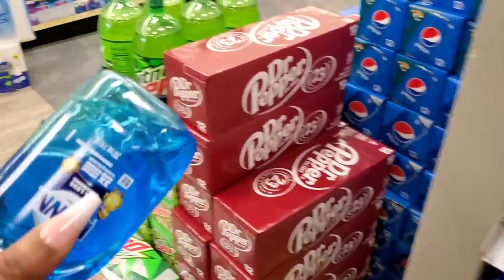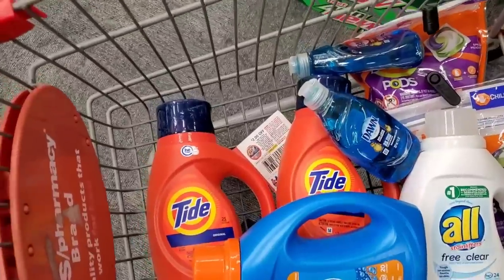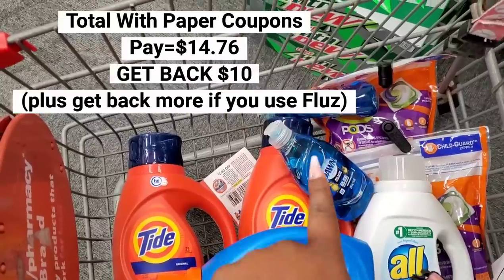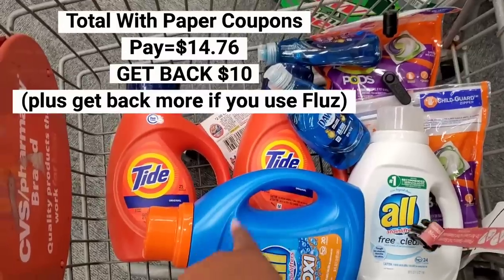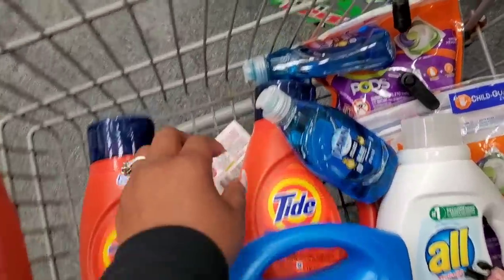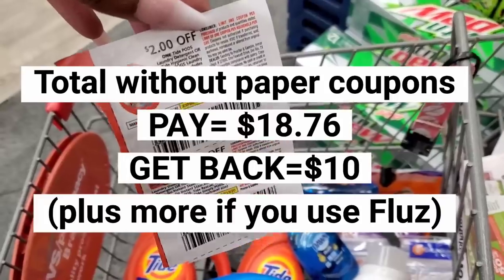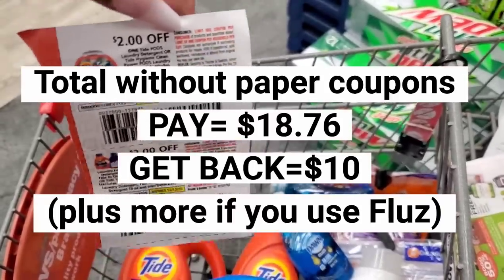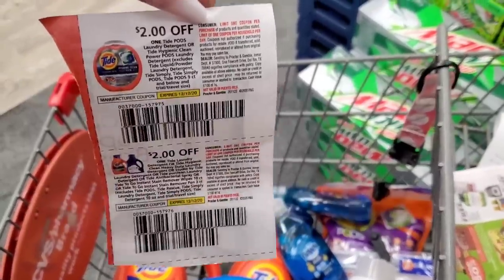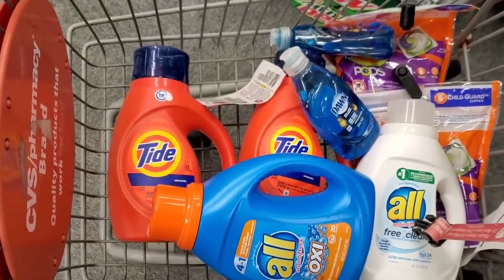Now I'm close enough to $30 to get that $10 back. Here's a cart recap — let's look inside. I have two Tide Liquid, using one digital and one paper. I have two Tide Pods, using one digital and one paper. For the two Dawn I don't have any coupons at all. For the two All I'm using $1.50 off for one and $1.50 off digital for the other. So overall I'm mostly using digitals, and these are the only paper coupons I'm using. If you want to do the same deal but don't have the paper coupons, you'll only pay $4 more — it's not a huge difference.